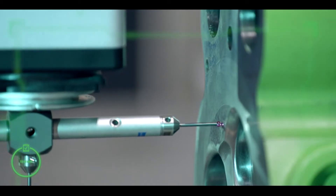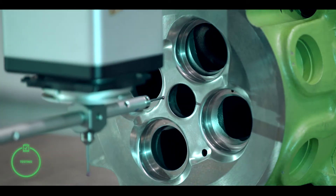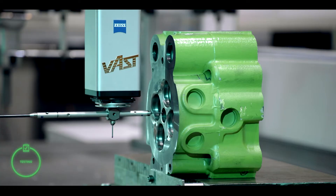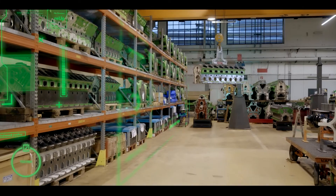Every part is comprehensively checked before we deliver it to you. By doing so, we provide measurement accuracy up to the micrometer — a thousandth of a millimeter. Every test is recorded and saved electronically to maintain quality control.